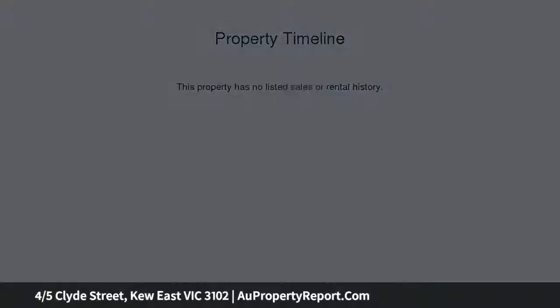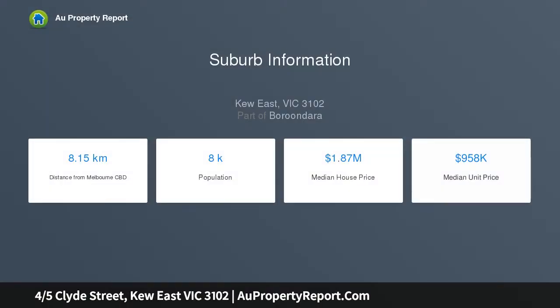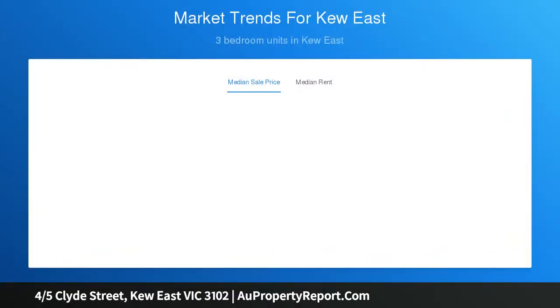Ready for the new owners to just move in and enjoy, whilst presenting an exceptional opportunity for retirees, investors, first home buyers or young families attracted to its ultra convenient Kew East location, just off High Street.